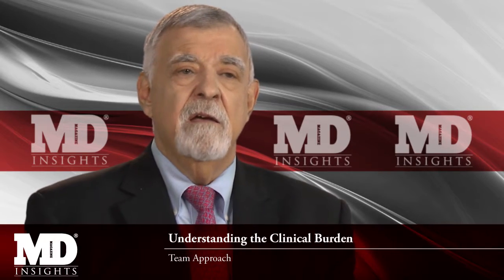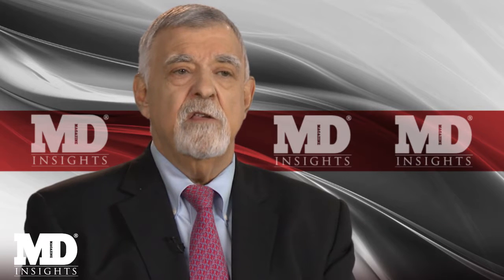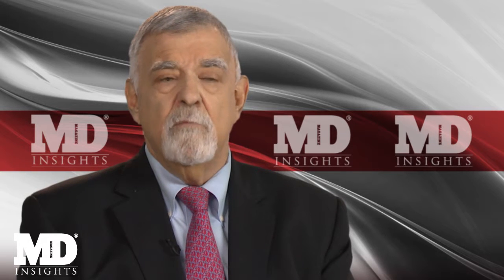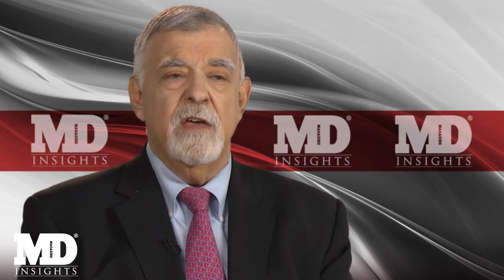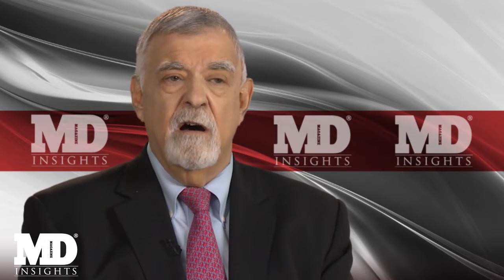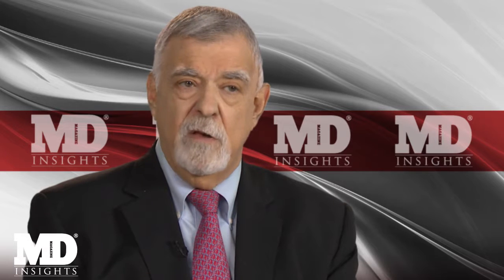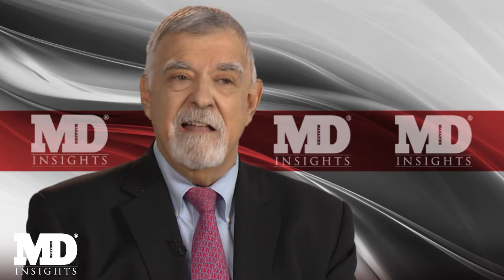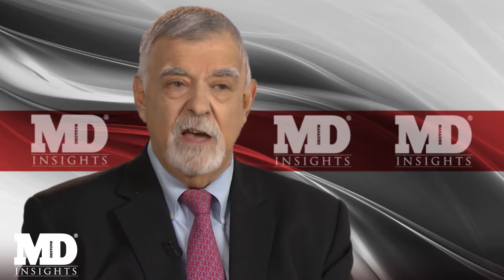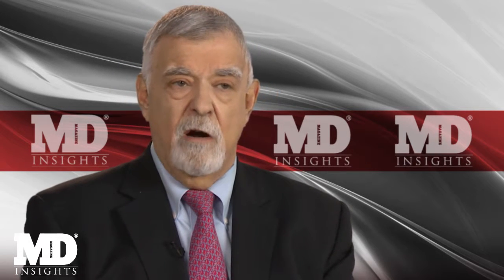The treatment of these diseases, and in particular psoriatic arthritis and ankylosing spondylitis, is a team approach. The physician-rheumatologist works closely with the general practitioner in the monitoring of patients for adverse events of the therapies being used, as well as their effectiveness. It is more likely than not that it will be the general practitioner who becomes aware of a complication, such as an infection, rather than the rheumatologist or the mid-level practitioner that may be working as part of the team.